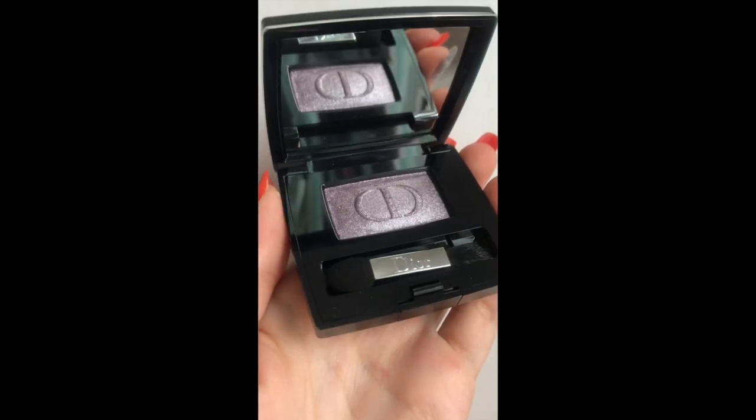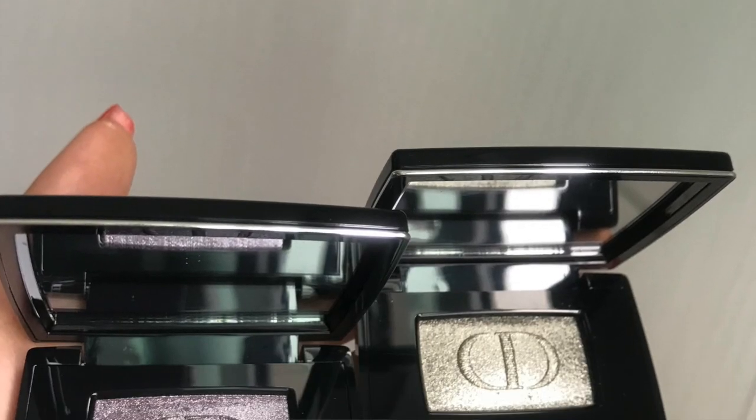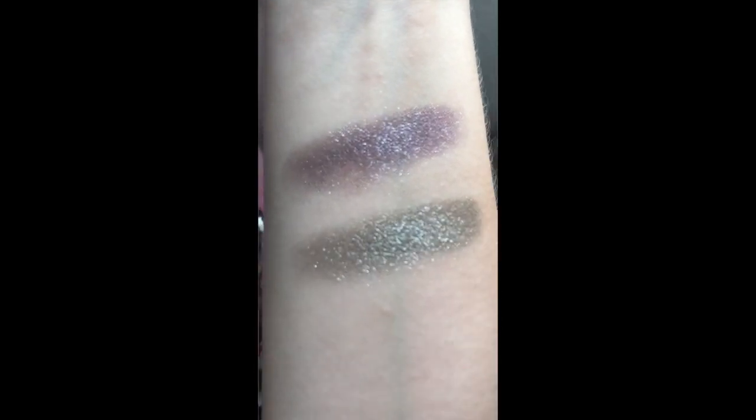The next thing I got is a single eyeshadow called Future 962 — I'll put it on the screen too. The colors are stunning and sparkling. The second single shade I got was Star 462 — the packaging is amazing, really beautiful and looks expensive. I'll show swatches of both on screen. They're gorgeous but not for everyday use — more of an evening look.